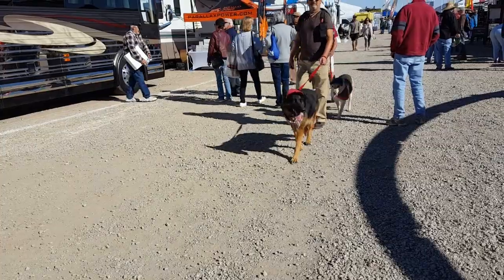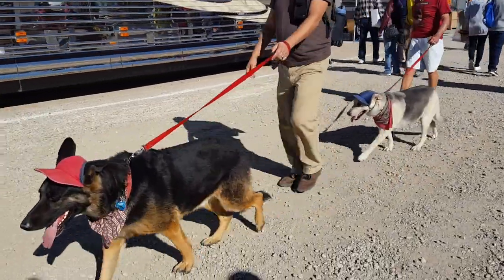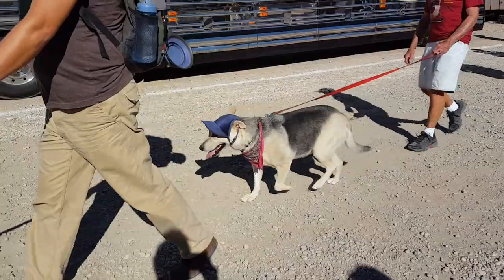We're headed back to camp now. I'm going to leave you with some real cuteness. Stay tuned for part two on planning your trip to Quartzsite. Catch up with you later. Bye!